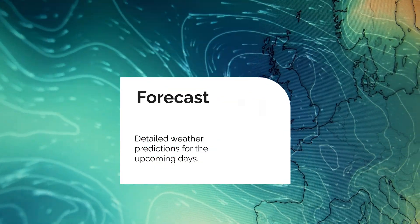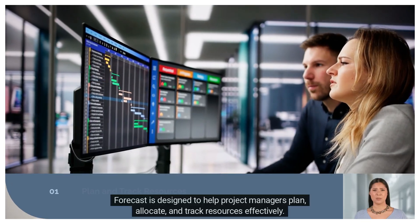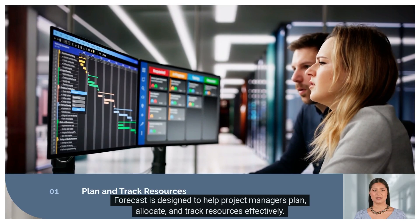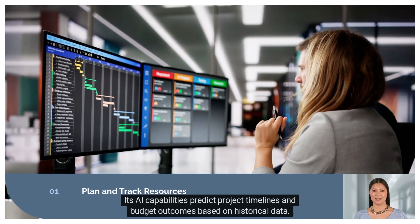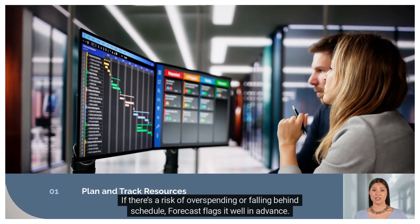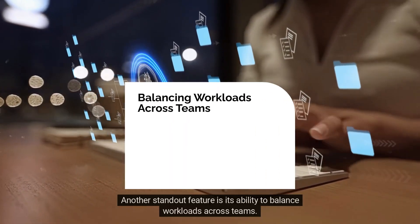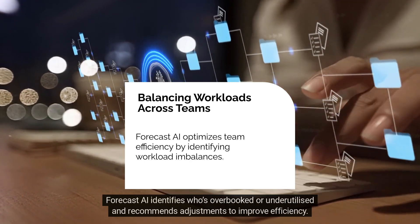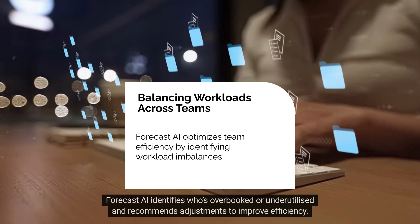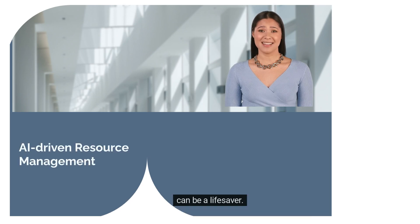Number five: Forecast. For resource management and project forecasting, the aptly named Forecast AI tool stands out. Forecast is designed to help project managers plan, allocate, and track resources effectively. Its AI capabilities predict project timelines and budget outcomes based on historical data. If there's a risk of overspending or falling behind schedule, Forecast flags it well in advance. Another standout feature is its ability to balance workloads across teams — Forecast AI identifies who's overbooked or underutilized and recommends adjustments to improve efficiency. If you're managing large teams or multiple projects at once, Forecast's AI-driven resource management can be a lifesaver.